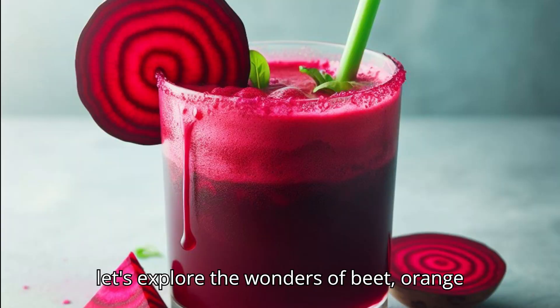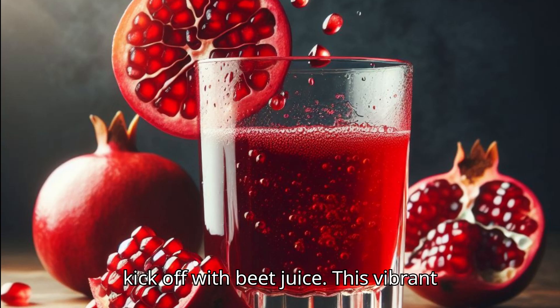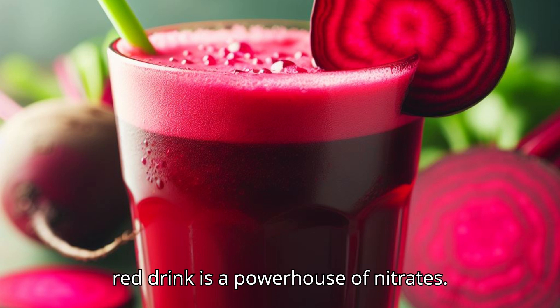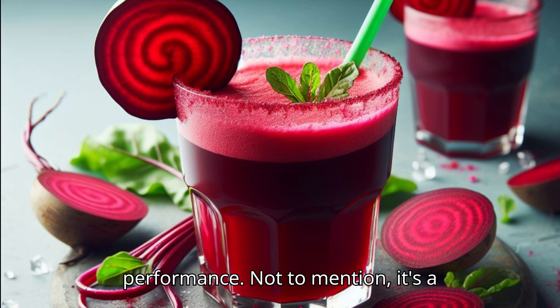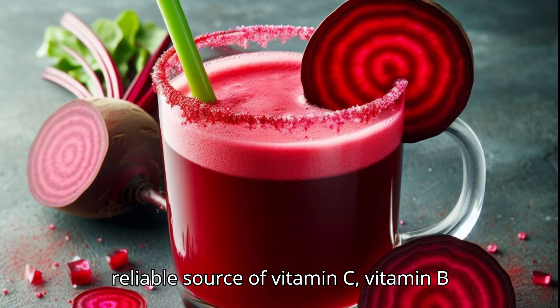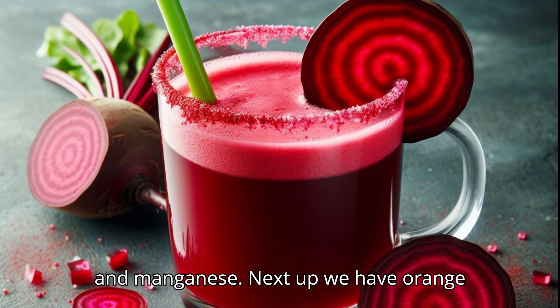Now let's explore the wonders of beet, orange, and pomegranate juices. Beet juice is a vibrant red powerhouse of nitrates, known to enhance blood flow, reduce blood pressure, and even amp up your exercise performance. It's also a reliable source of vitamin C, vitamin B6, folate, and minerals like potassium and manganese.